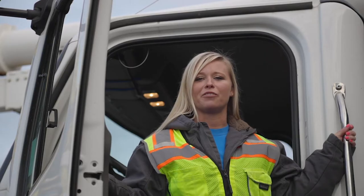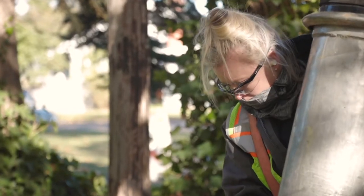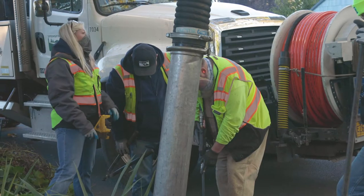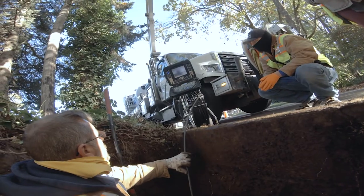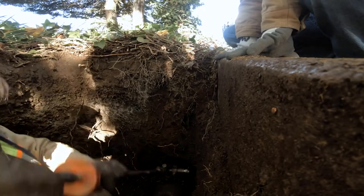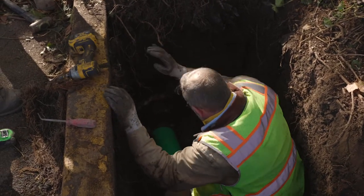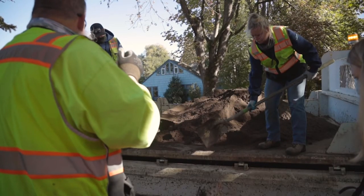Once we've identified sections of pipe that need to be focused on first, it's time to get to work. Today, we took our vector truck over to the historic Washburn district to repair a leaking section of wastewater pipe. We dug down to the top of the pipe using the vector truck to vacuum up soil and roots. Once we reached the top of the pipe, we spotted the problem — roots had grown into the pipe over time, creating a large hole. We used a chain pipe cutter to remove the leaking section, replaced it with new PVC pipe, and used fittings to connect the new pipe to the existing pipe. Then we filled the trench back in using sand to hold the wastewater line securely in place.